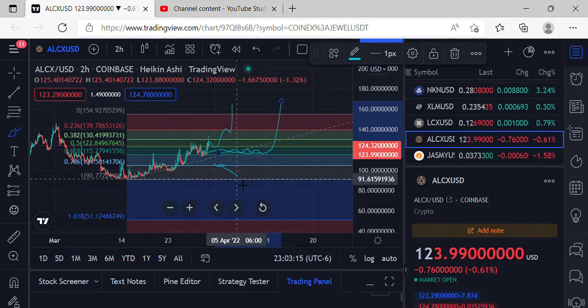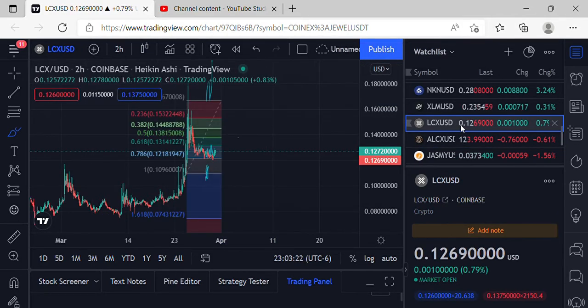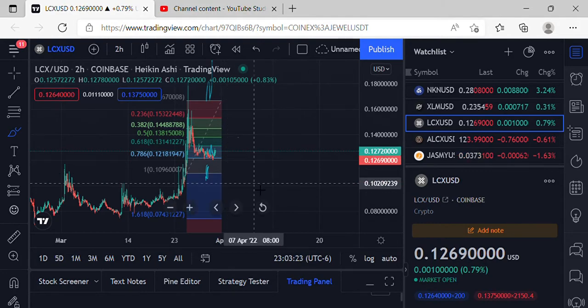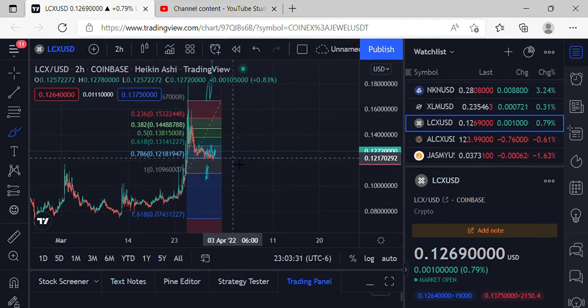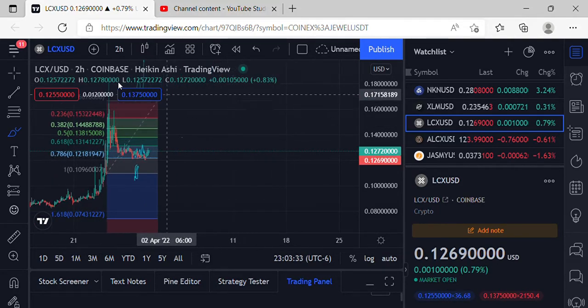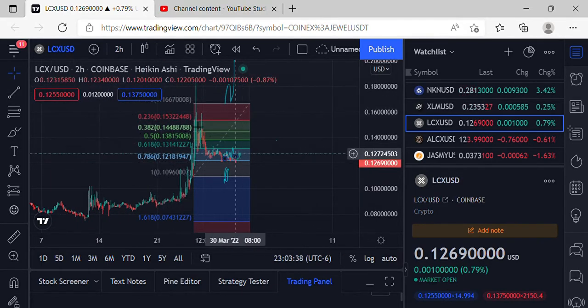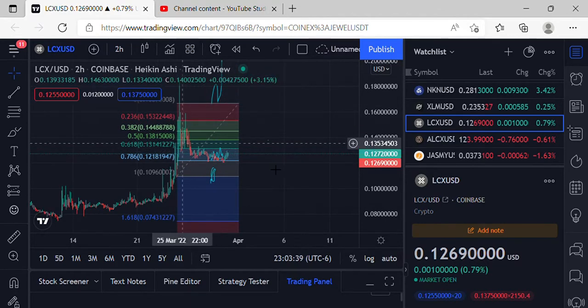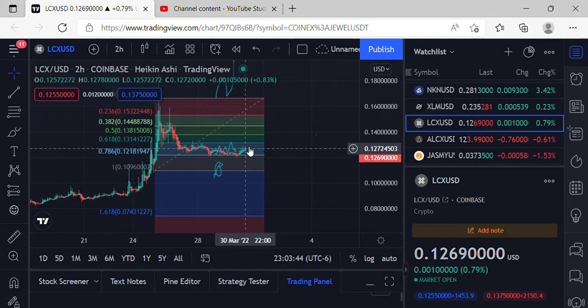We'll do a follow-up video tomorrow and see where we're at. Moving on up to LCX — LCX coming in at 0.1269, just a little bit of movement, still above that 786. We've got the 786 at 0.1218, so we definitely got to keep an eye on that support. LCX made some extreme moves to the upside, consolidated back down to the 786, so definitely excited to see where we're going. Looks like we might get a little bit of momentum if we can make it back over the 618.